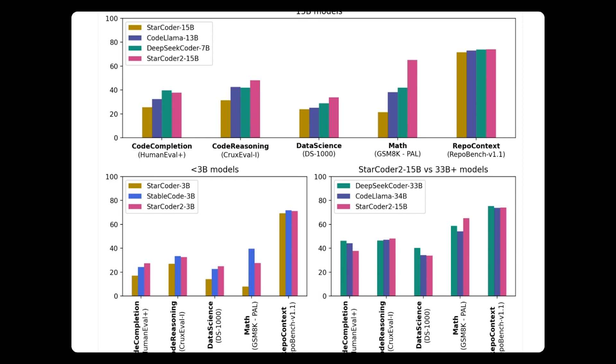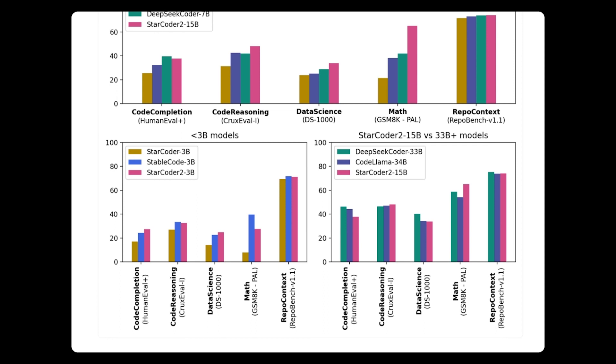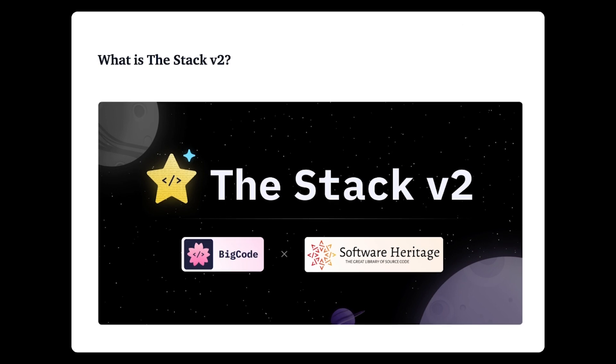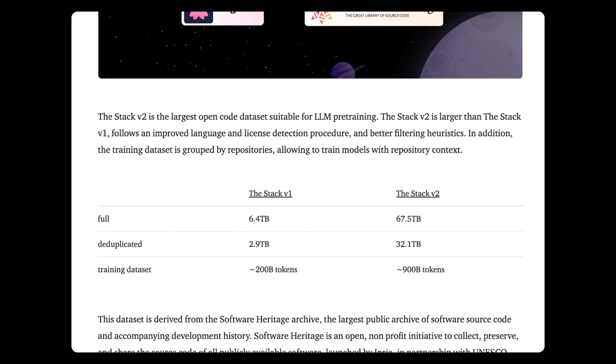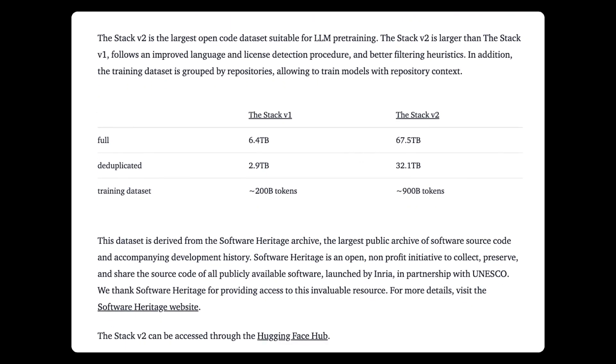Like most other code-generators, StarCoder 2 can suggest ways to complete unfinished lines of code, as well as summarize and retrieve snippets of code when asked in natural language. Trained with 4x more data than the original StarCoder — 67.5 terabytes versus 6.4 terabytes — StarCoder 2 delivers what HuggingFace, ServiceNow, and NVIDIA characterize as "significantly improved performance at lower costs to operate."